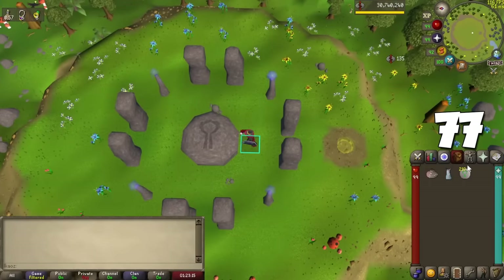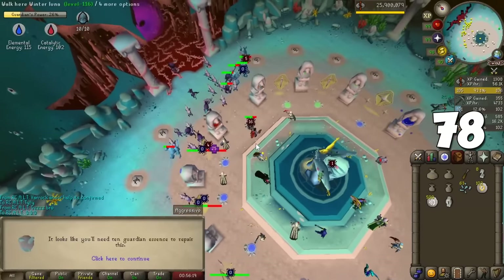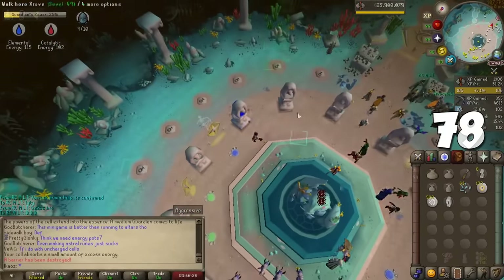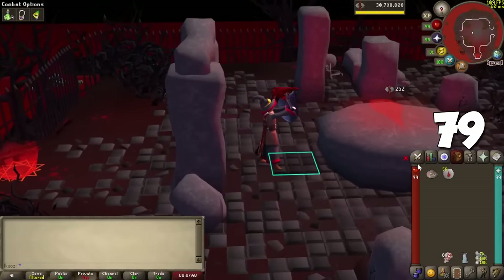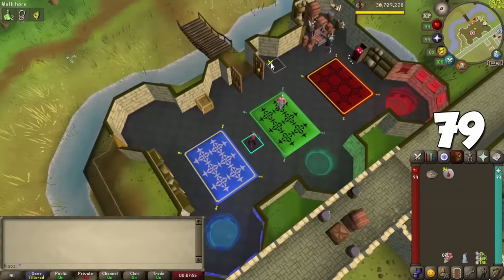To unlock the full Guardians of the Rift activity, you need: Lost City for Cosmic Runes, Troll Stronghold for Law Runes, Mourning's End Part 2 for Death Runes, and Sins of the Father for Blood Runes. Also, the Blood Essence item gives more Blood Runes when crafting them — a must-have in your inventory if crafting at the True Blood Altar or at Zeah.